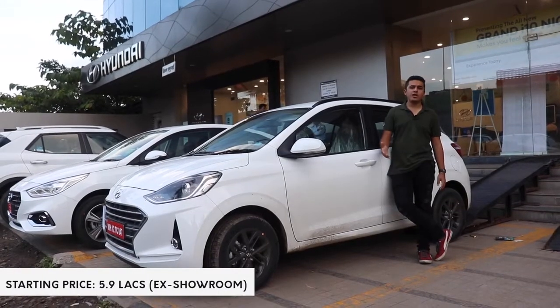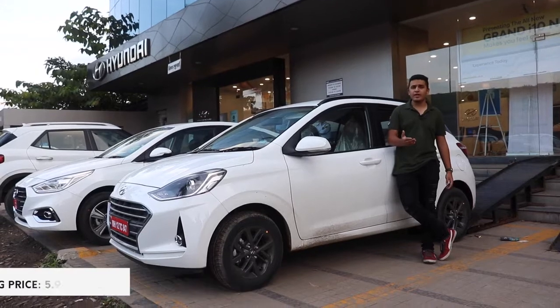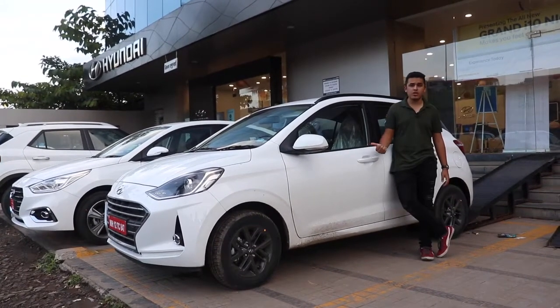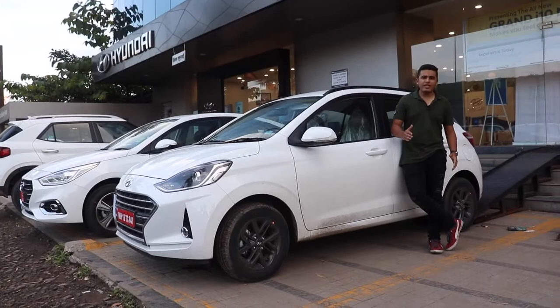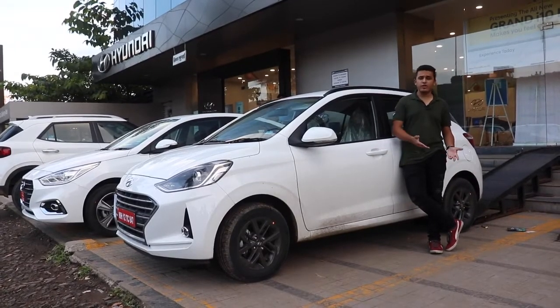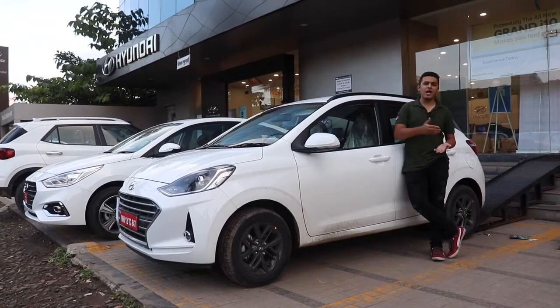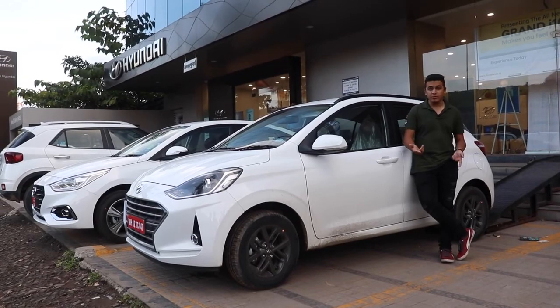We've told you all there is to know about the new car, so now it's time for our verdict. For someone who drives the current generation Grand i10, I am thoroughly blown away by the experience of driving the Nios — I guess I should have waited a little longer. The Nios doesn't feel like it has been derived from the current generation Grand i10. It feels a lot like a mixture of the Xcent and Elantra, which is a good thing. You really do feel like you are buying something premium.